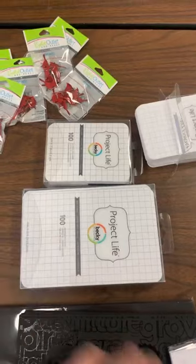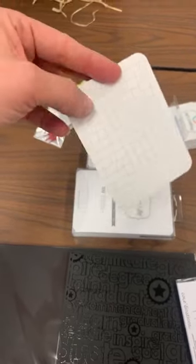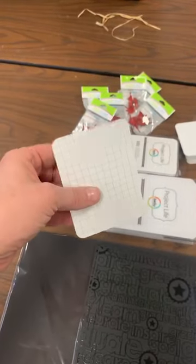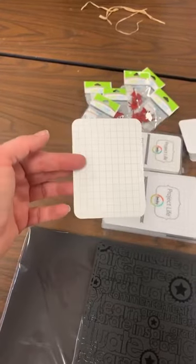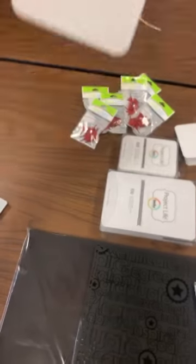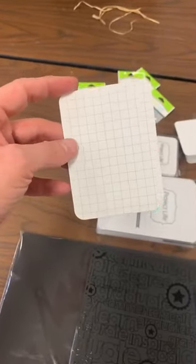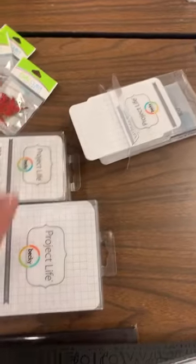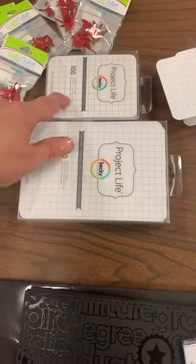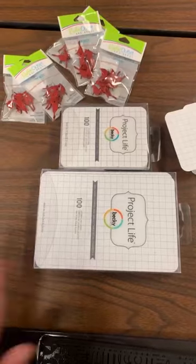We got the lined ones in and they went so well I thought let's bring in the grid ones. We carried these years ago and haven't had them for a while. They're great for journaling, for pocket pages, pocket scrapbooking, or cute little trading ATC cards. I use them on my pages sometimes as-is, tuck them behind things, or cut them apart and do my journaling in little strips. Got those in 3x4 size and 4x6 size. I carry them with me to all the crops so I always have something to journal on.